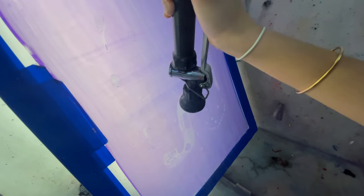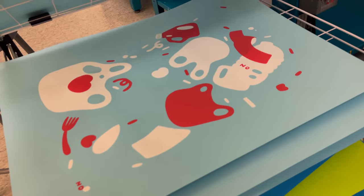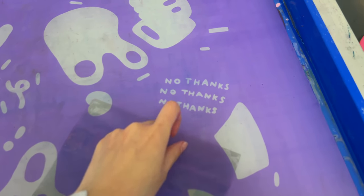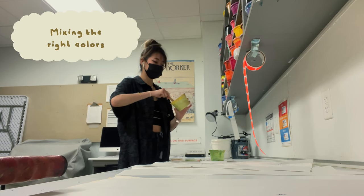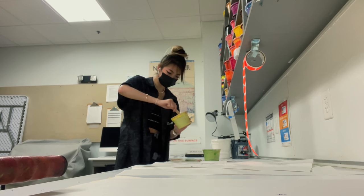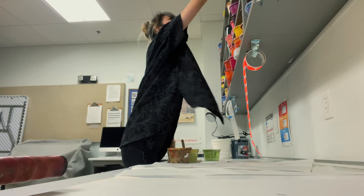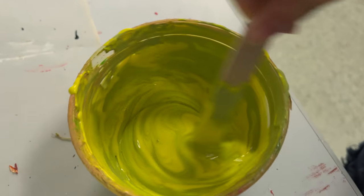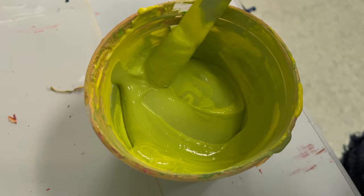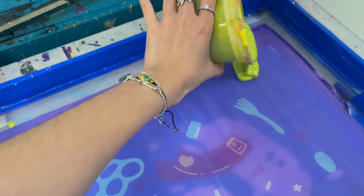I can't actually film the emulsion process because I can't have my phone in the dark room. But as you can see, I'm washing away the stencil — everything that didn't cure with the UV light, which is what my stencil covered, is being shown through as I wash away the emulsion. This is where we left off last time. I'm mixing some colors — trying to find a nice lime green. I've been really obsessed with lime green recently. Looking at my stencil after the emulsion process, it lines up pretty well — I think I did a pretty good job.